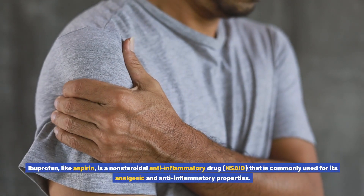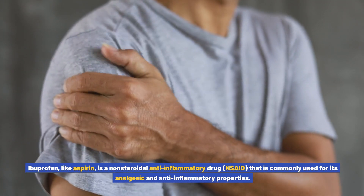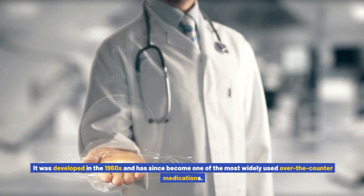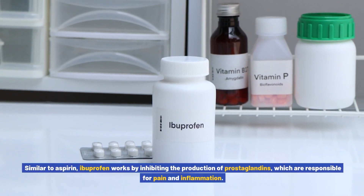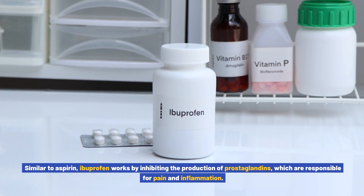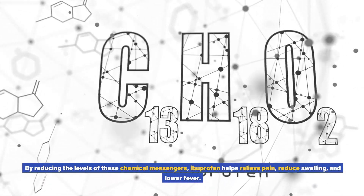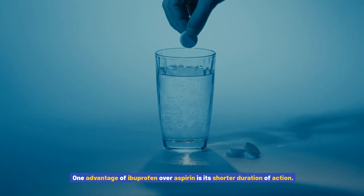What is ibuprofen? Ibuprofen, like aspirin, is a non-steroidal anti-inflammatory drug (NSAID) commonly used for its analgesic and anti-inflammatory properties. It was developed in the 1960s and has since become one of the most widely used over-the-counter medications. Similar to aspirin, ibuprofen works by inhibiting the production of prostaglandins, which are responsible for pain and inflammation.